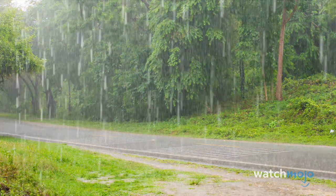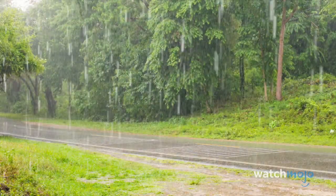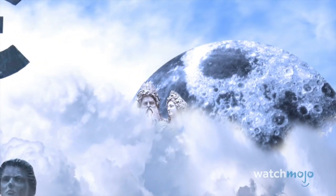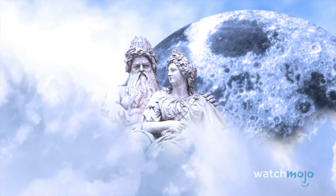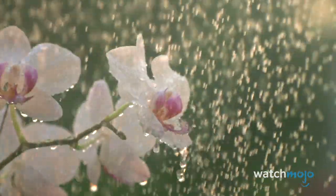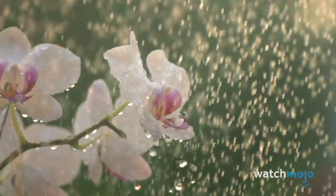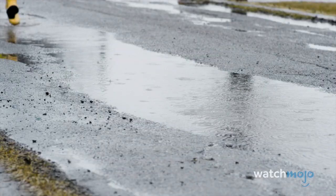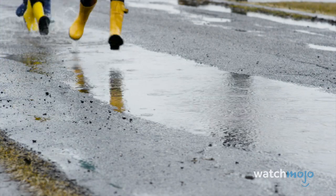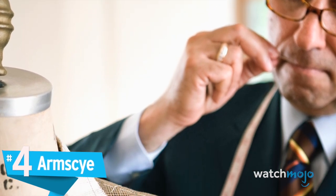Number 5: Petrichor. Petrichor is not the name of an obscure Pokémon or Star Wars monster — it's actually the smell of the earth after a rainfall, and it is glorious. The word is a combination of two Greek words: 'petra,' meaning stone, and 'ichor,' which was the fluid that flowed through the veins of the gods of Olympus. The term wasn't created until 1964, when two Australian scientists concluded that the scent is actually an oil emitted by plants — so next time you take a whiff, just remember you're essentially smelling the plant equivalent of hair grease.